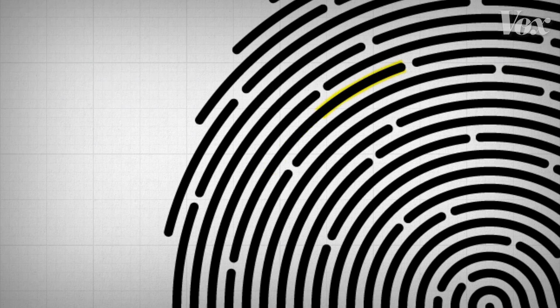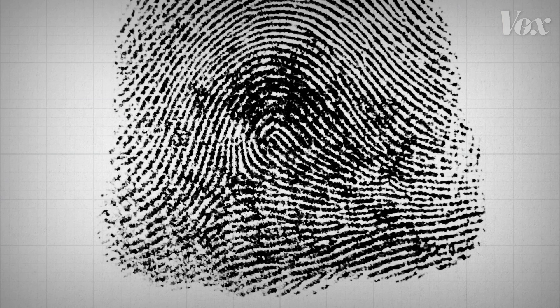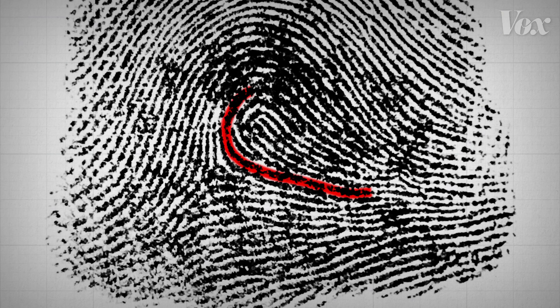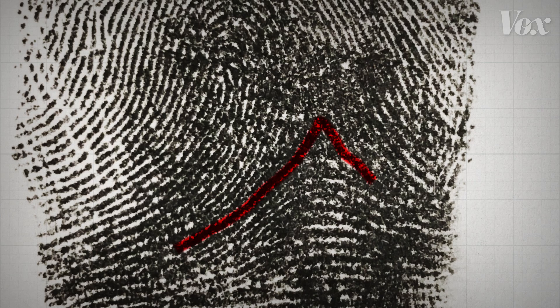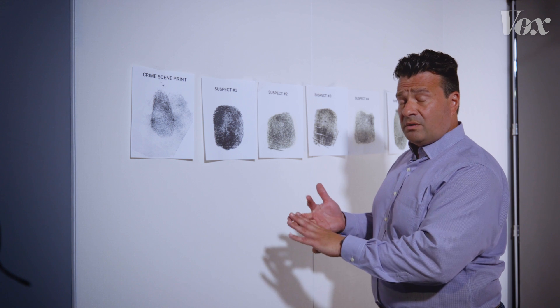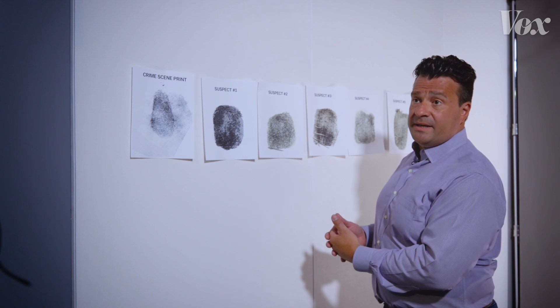Our fingerprints have ridges and furrows that align to create unique recognizable patterns. There is what's called a loop right here — you have ridges that are coming into the pattern and then coming back out. There's arches and there's whorls, and those three categories alone comprise at least 95% of the fingerprints that are in the database.